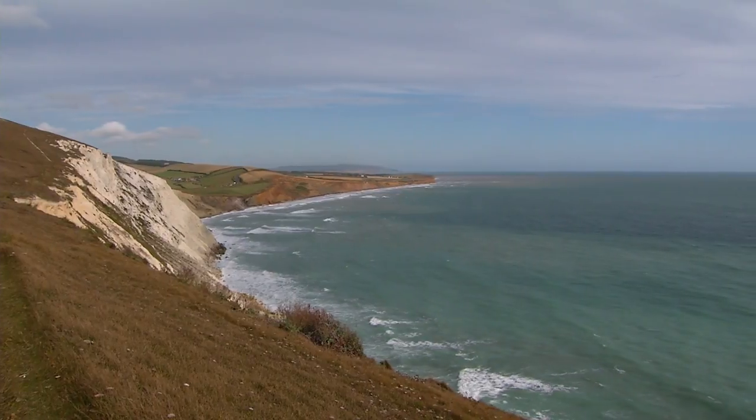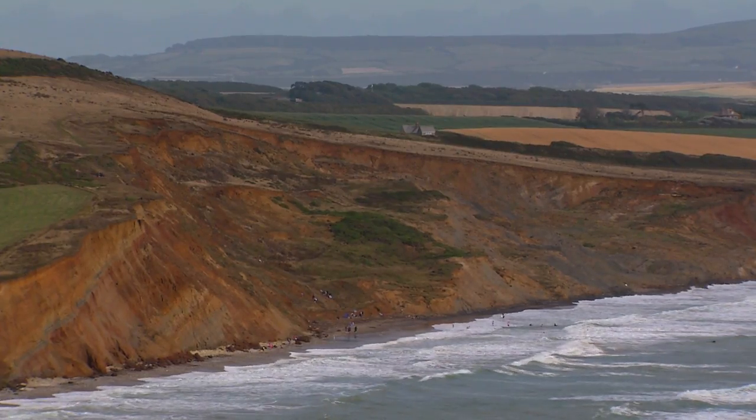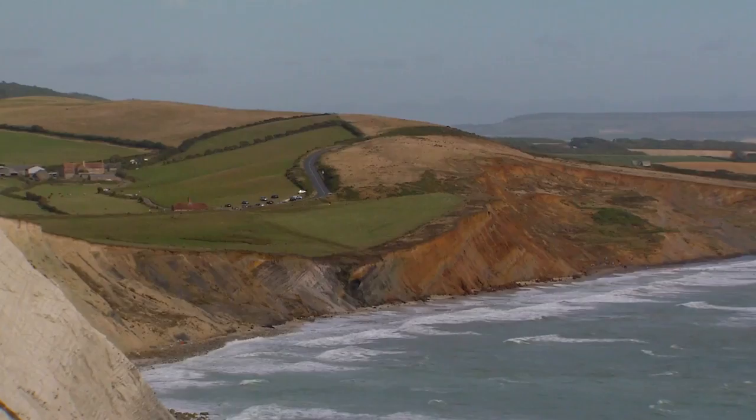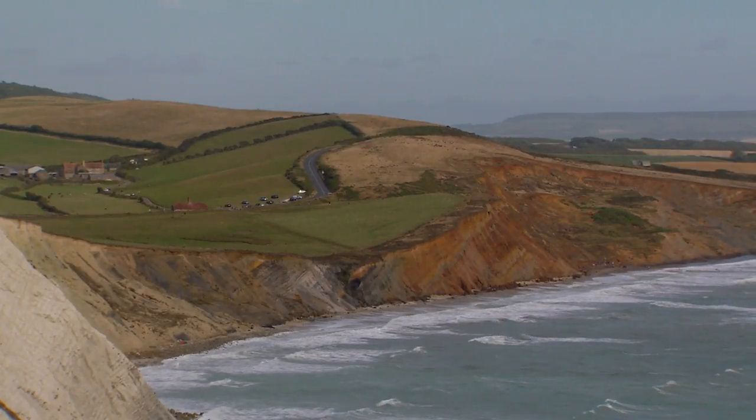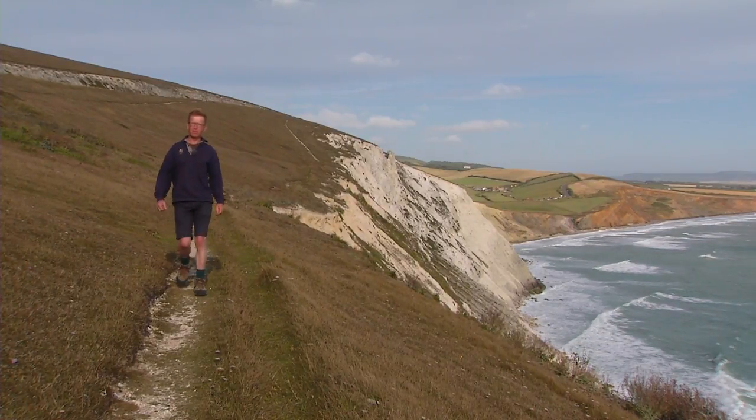I've brought you to one of my favourite places on the island. It has to be one of the best views, a feast for the senses with the different colours of the rocks, the sea churning up the chalk beneath, and behind me one of the most perfect settings for a farm on the Isle of Wight — Compton Farm. This is pristine chalk grassland. You won't get much better than this.